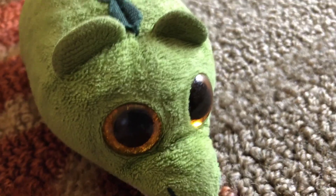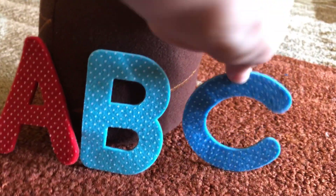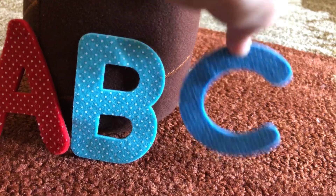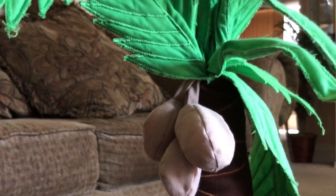We're gonna Chicka Chicka Boom Boom. Will there be enough room? A told B and B told C, I'll meet you at the top of the coconut tree. D, E, F, G — I will meet you at the top of the coconut tree.